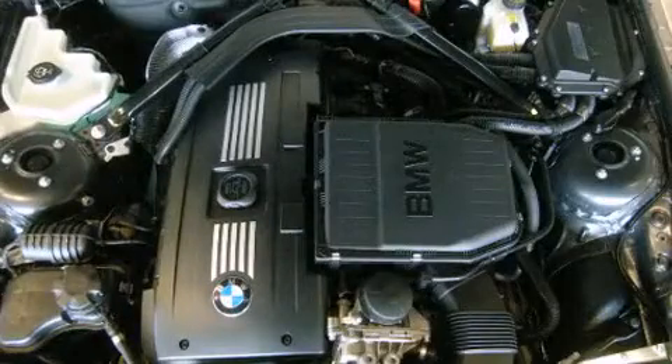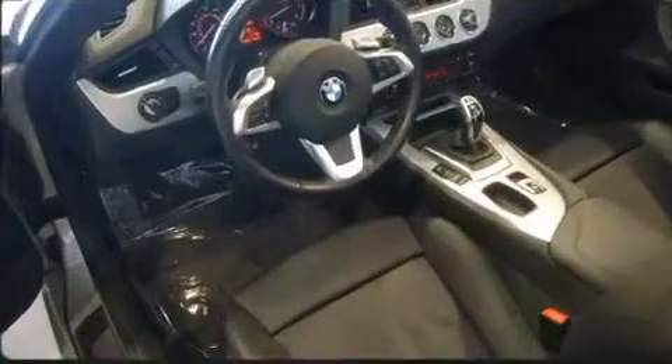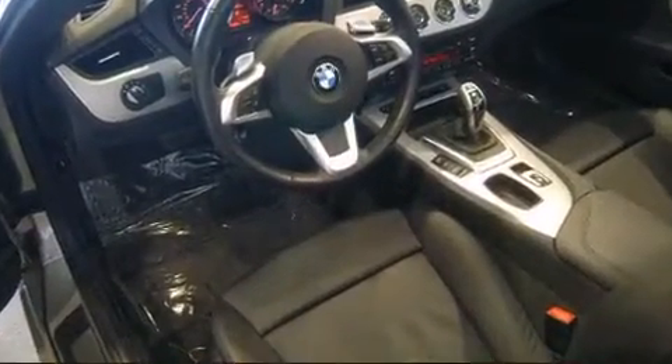BMW ensures the safety and security of its passengers with equipment such as knee airbags, integrated rollover protection, traction control, brake assist, ignition disabling, and four-wheel disc brakes with ABS.